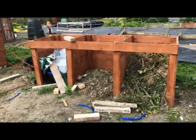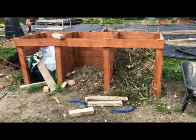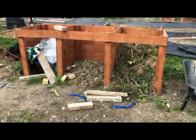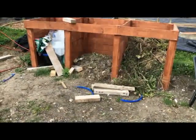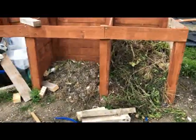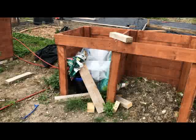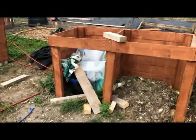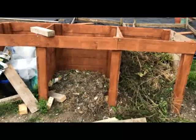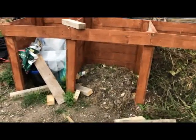Over here we've got my compost bins, built out of pallet wood. They're not quite finished yet — I'm going to put a front and a lid on each one to keep the warmth in and help break everything down quicker. One is filled, one has a little bit in it, and the other has been used as a rubbish storage spot for now. Eventually we'll have one full bin composting, one that I'm filling, and one that's ready — and those will rotate as time goes on.